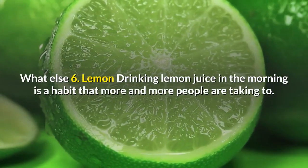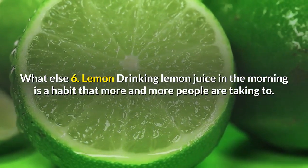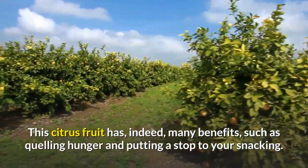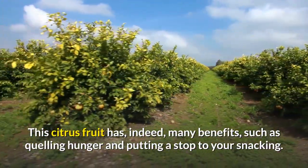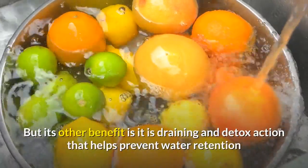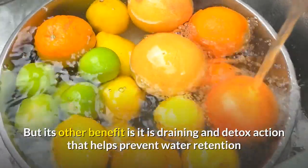6. Lemon. Drinking lemon juice in the morning is a habit that more and more people are taking to. This citrus fruit has, indeed, many benefits, such as quelling hunger and putting a stop to your snacking. But its other benefit is its draining and detox action that helps prevent water retention.